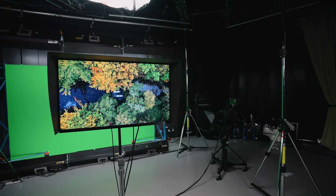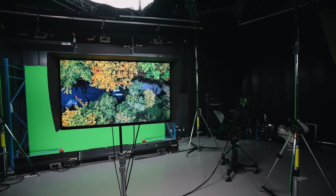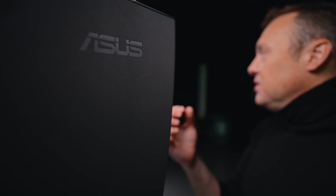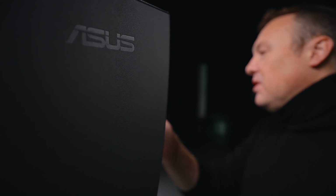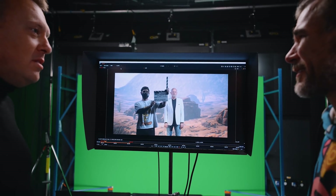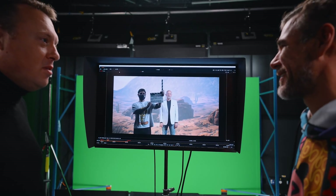The ASUS ProArt was particularly useful when performing color matching between different LED panels which we had. The panel colors can really vary in their reproduction of Rec 709 and Rec 2020. It's really essential if someone is in the market for buying LED panels to make sure that they are doing a proper color evaluation to ensure the panel meets the needs of their particular production.